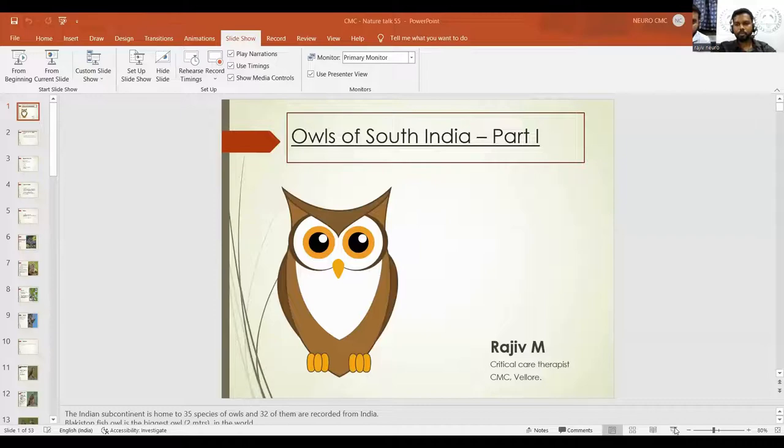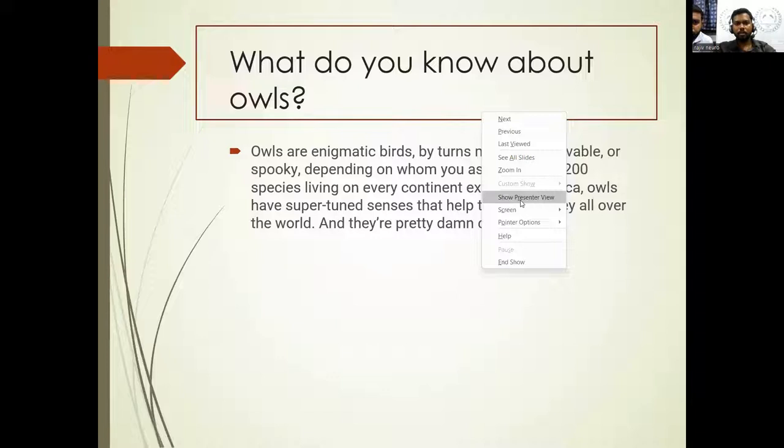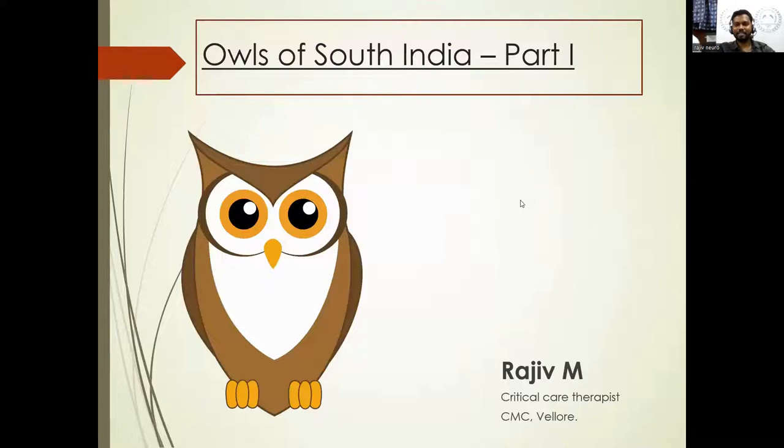Hello, sir. Hi Rajiv, we can hear you. I've logged in from another system. Hopefully we can get the view here. Can you see the screen? Yes, we can see the screen. This is Rajiv. I hope everyone knows my pictures since I've been posting every day in a nature group. The given topic for today is Owls of South India. I've presented only the top seven owls from my side, so I've kept this as part one.